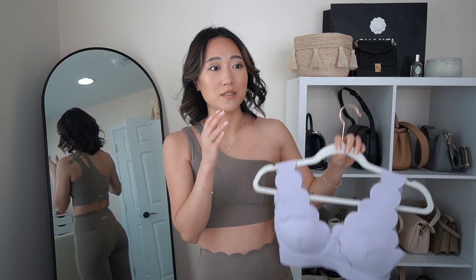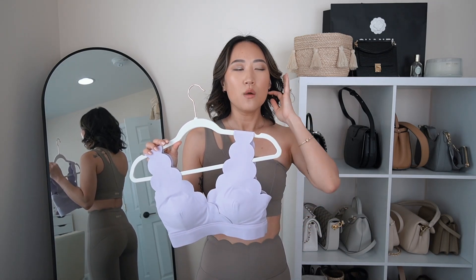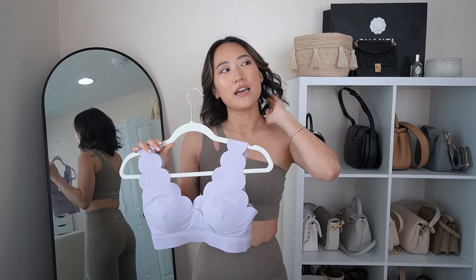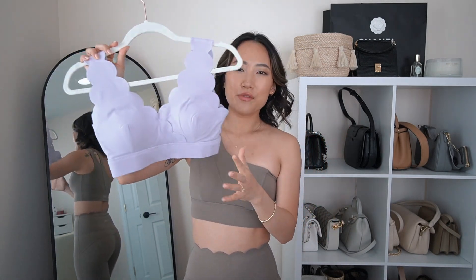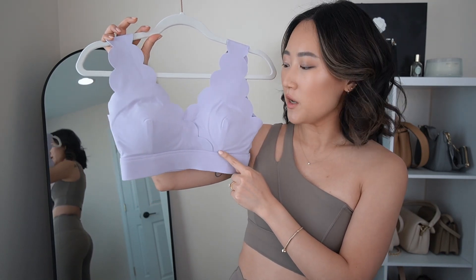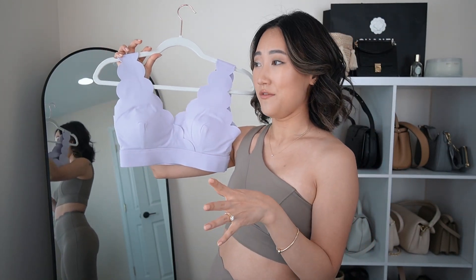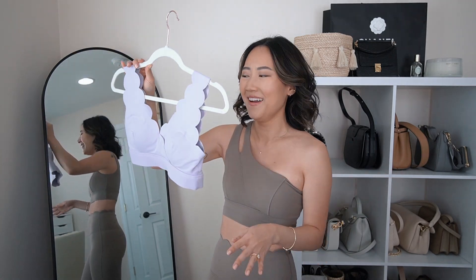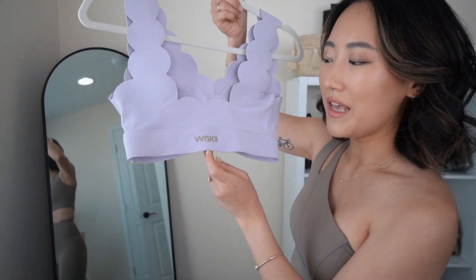I'm still excited to see it paired with the matching shorts — that would be a really cute summer look. They have all sorts of summery colors: a really cute pastel yellow, a light pink, and a light blue. I love pastels, so I'm excited about those. One other thing to note on this sports bra — there is a seam going down the front that stops right at the nipple area, which I'm not the biggest fan of, but it's minor. I do love their gold foil logo on the back — super cute.